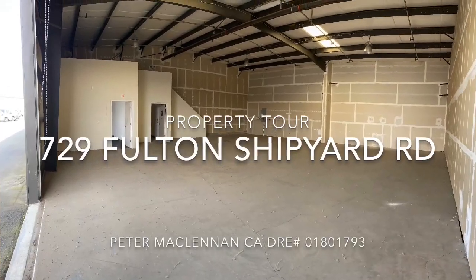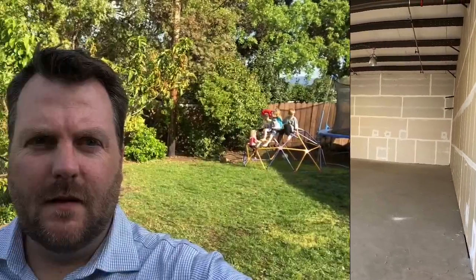In this video, I'm going to take you on a tour of 729 Fulton Shipyard Road. I'm Peter McLennan, commercial real estate broker here in the East Bay. I help landlords and tenants with their commercial real estate needs.